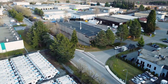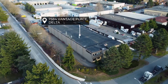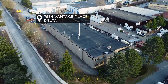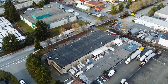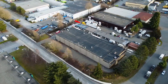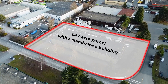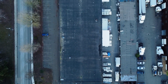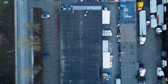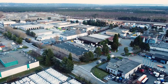Welcome to the presentation of this amazing property located at 7584 Vantage Way in Tilbury Industrial Park, Delta, British Columbia. This freestanding owner-user opportunity boasts a 1.47-acre parcel with a standalone building. This property is zoned I2 Medium Impact Industrial, which is intended for low-to-medium impact industrial uses and a range of commercial and service commercial uses.